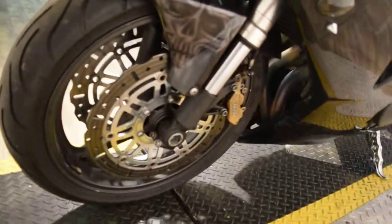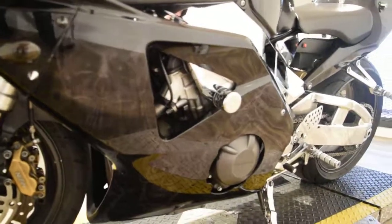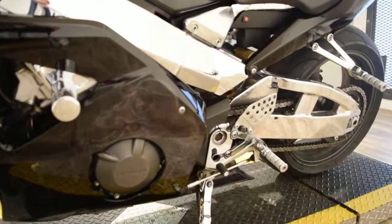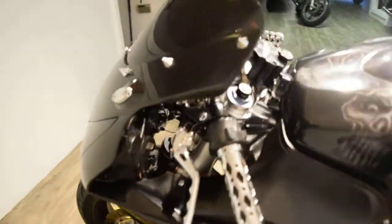We did service and safety inspect this bike. It is currently ready for the road. It's got a nice chrome kickstand. There's the levers — it's got a chrome triple tree.